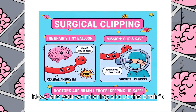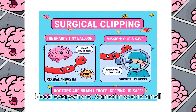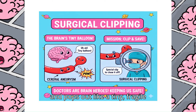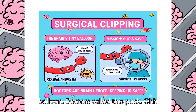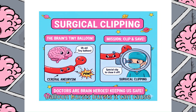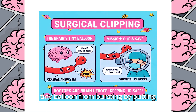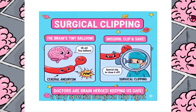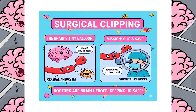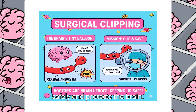Now, are you wondering about the brain's tiny balloon? Inside your brain, you have tubes called blood vessels that carry blood everywhere. Sometimes, one small spot on the blood vessel gets weak and puffs out like a tiny, fragile balloon. Doctors call this a saccular aneurysm. If this tiny balloon bursts, it can cause problems for your brain. The neurosurgeon doctors can stop the tiny balloon from bursting by putting a tiny, special surgical clip right on the neck of the balloon to close it off. This fixing process is called surgical clipping. It keeps the blood flowing safely and protects the brain.